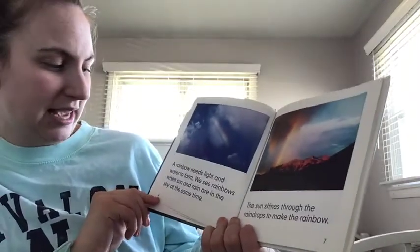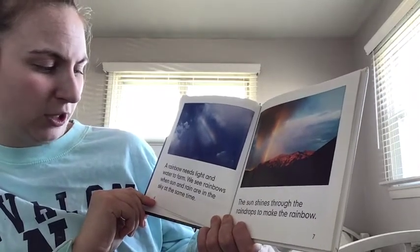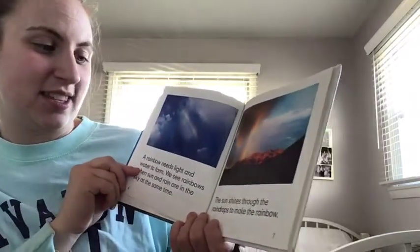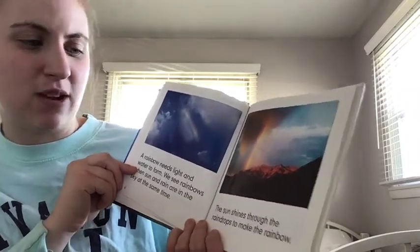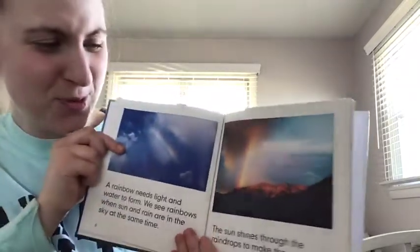A rainbow needs light and water to form. We see rainbows when sun and rain are in the sky at the same time. The sun shines through the raindrops to make the rainbow. Look — there's a rainbow, but also a volcano! That's really cool.